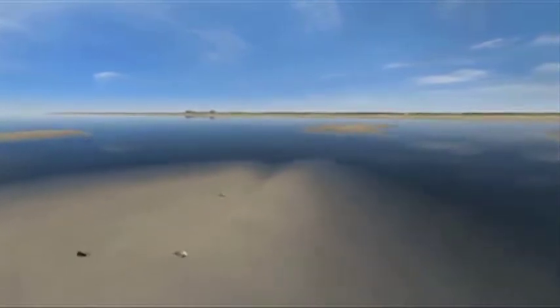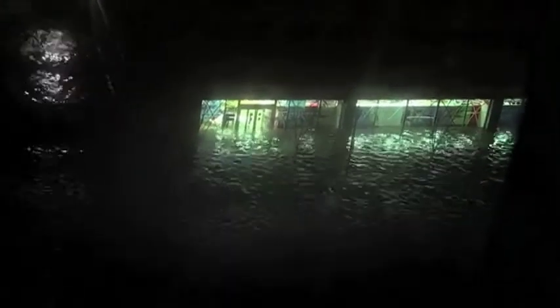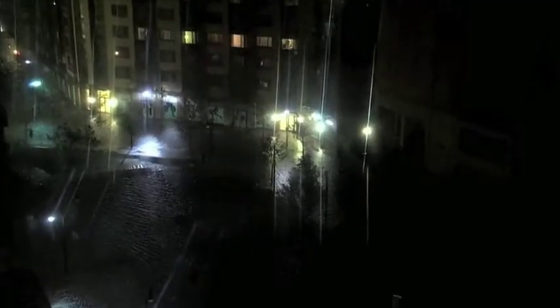The Dutch earn over 16 billion euros a year managing water worldwide. So when Hurricane Sandy hit New York in 2012 with a 70 billion dollar repair bill, they called a Dutchman.